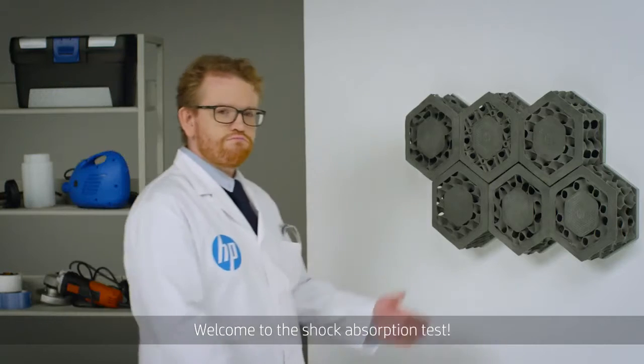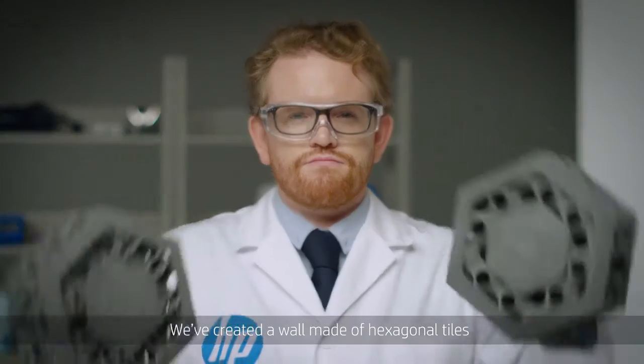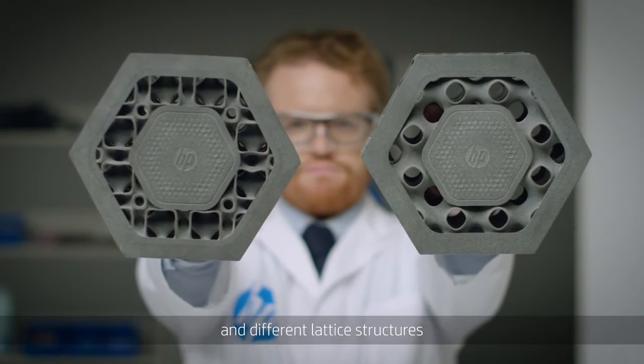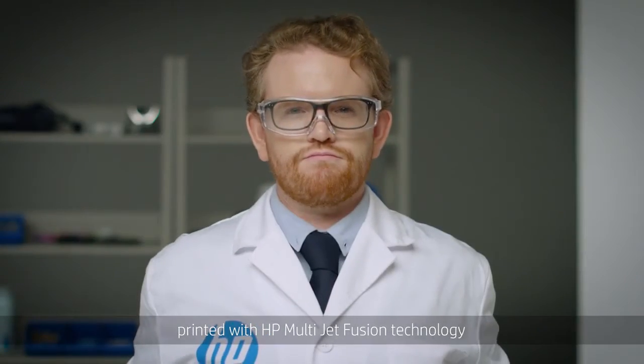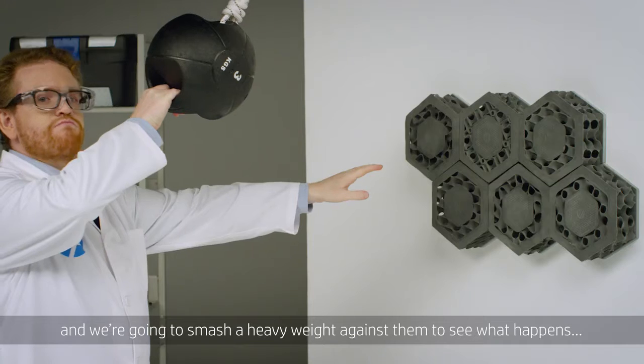Welcome to the shock absorption test. We've created a wall made of hexagonal tiles and different lattice structures printed with multi-jet fusion technology. And we're going to smash a weight against them to see what happens.